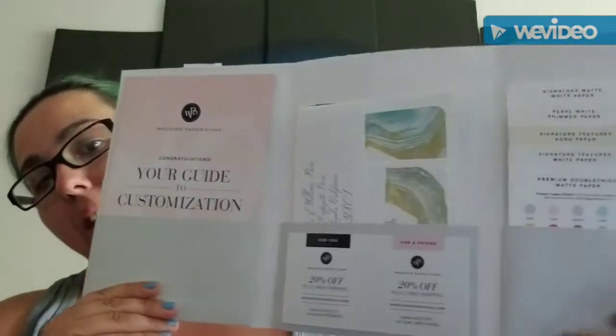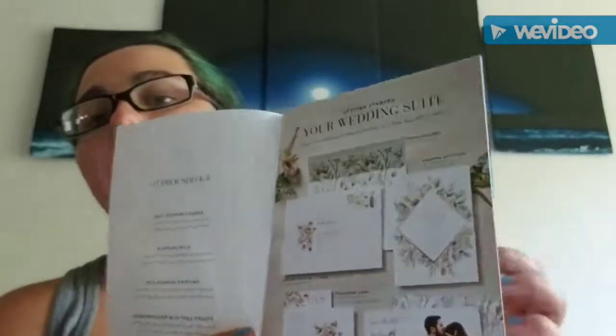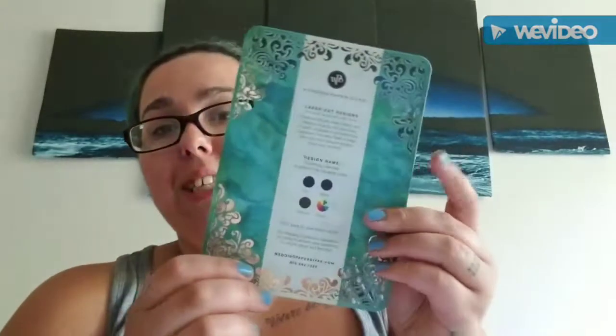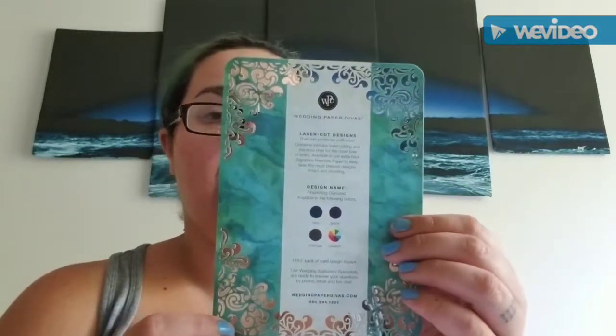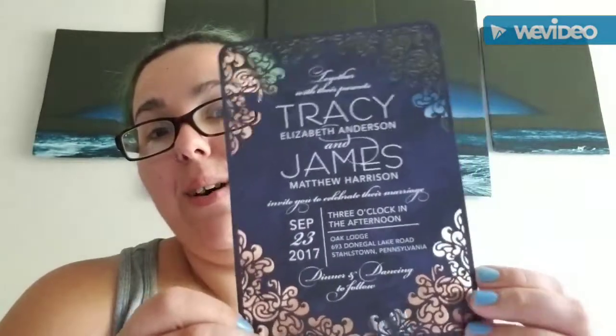The kit comes with a folder booklet. When you open it up, it has a guide to customizing your wedding invitations. It came with some sample invitations — this one I really, really love. I actually love the color on the back because it's kind of the color I'm going for for my wedding. I think it would be beautiful in this color.